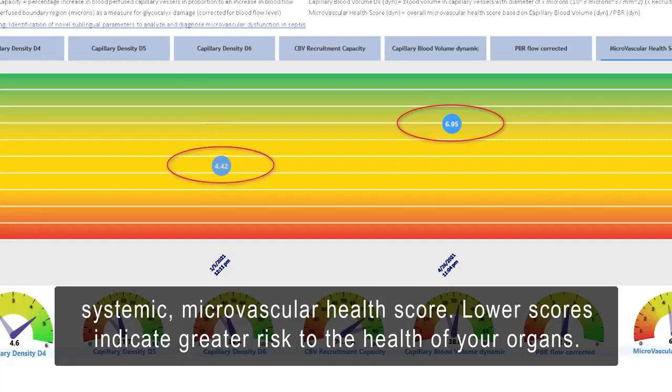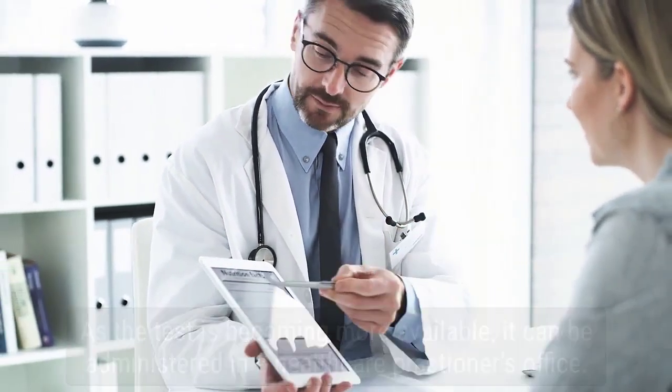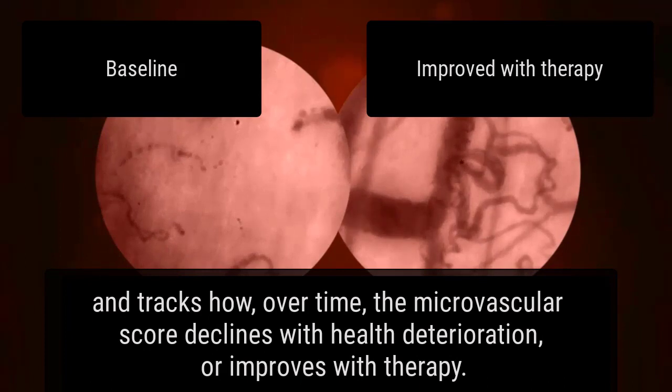Lower scores indicate greater risk to the health of your organs. As the test is becoming more available, it can be administered in a healthcare practitioner's office. Each test includes a baseline score and video of the microvascular blood flow and tracks how, over time, the microvascular score declines with health deterioration or improves with therapy.